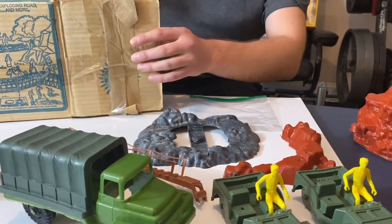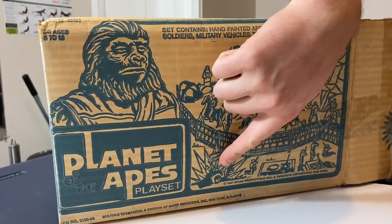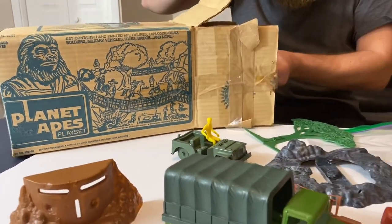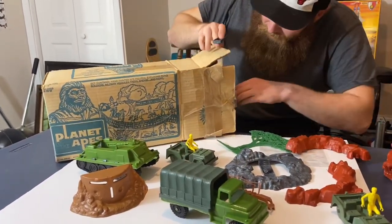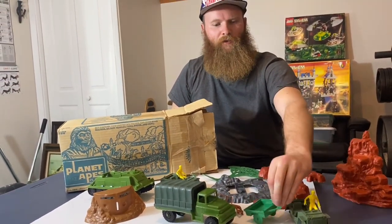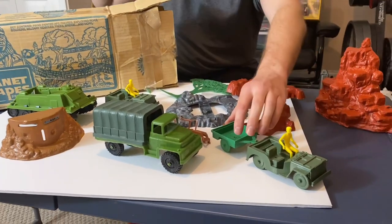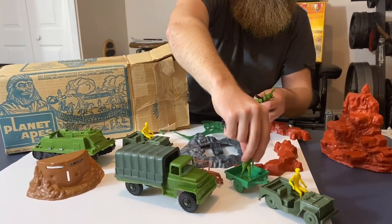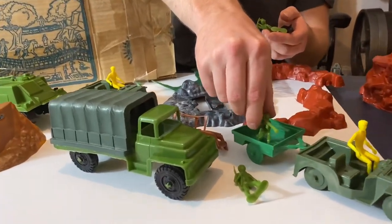This is the Exploding Road and this is what this set is all about — it's the Planet of the Apes Exploding Road. As you can see, the jeep would drive onto this part here. Got a little trailer here, also in what looks like brand new condition. You'd hook that up to the jeep. This is where the Army guys would put all their supplies in the back, or carry extra soldiers. And there's a little bazooka guy — watch out for him.